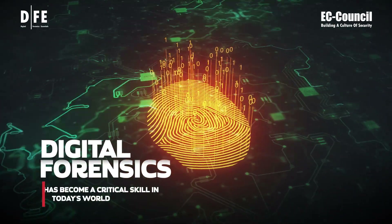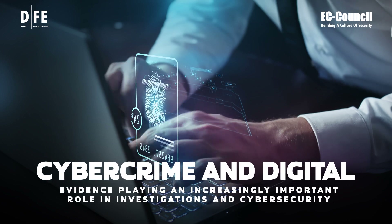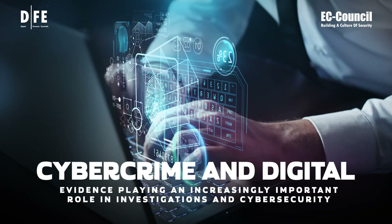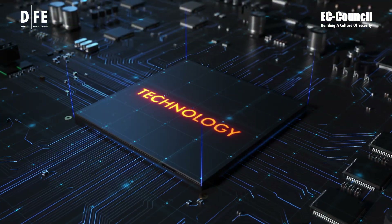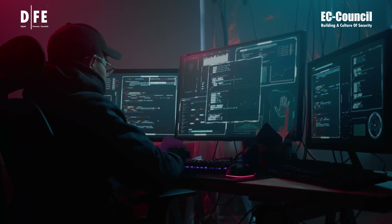Digital forensics has become a critical skill in today's world, with cybercrime and digital evidence playing an increasingly important role in investigations and cybersecurity. As technology evolves, so do the techniques used by criminals, making it essential to stay ahead with the latest forensics knowledge.